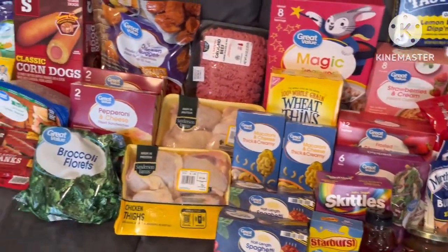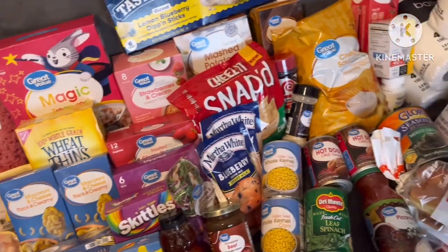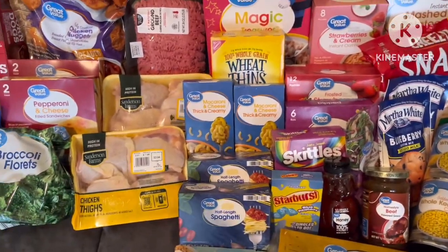I also had two cases of water. All of this was $197. My grocery budget for every two weeks I want to be $150, but it's really $200 because that's where I normally end up anyway. I hope y'all enjoyed this video - don't forget to like, comment, and subscribe. Until next time, bye y'all!